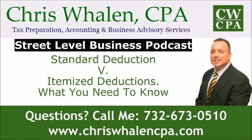This is Chris Whalen, CPA, and welcome to the Street Level Business Podcast. My firm specializes in business and income tax matters for businesses and families and offers the full array of services you would expect from a full-service CPA firm. If you look at your screen, you will see my website and phone number, both great ways to reach me. As the name implies, this podcast offers advice for those of us working and living at the street level.